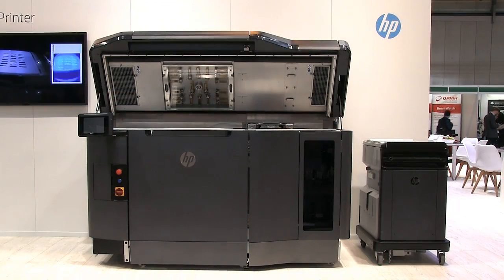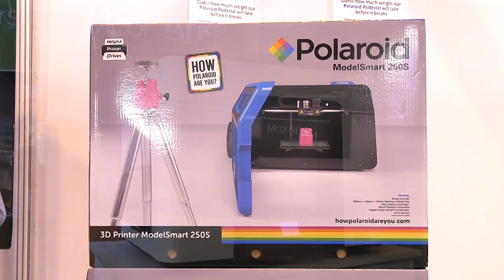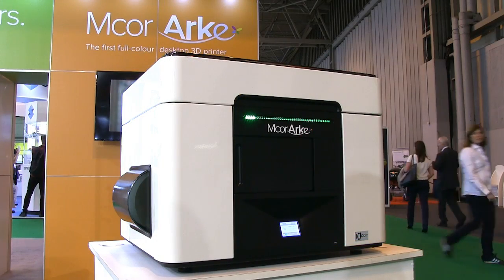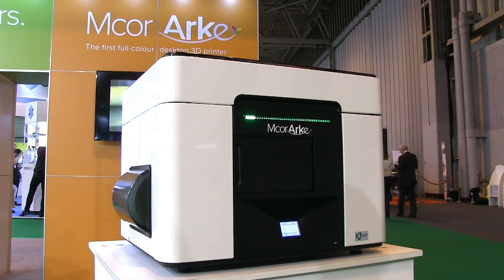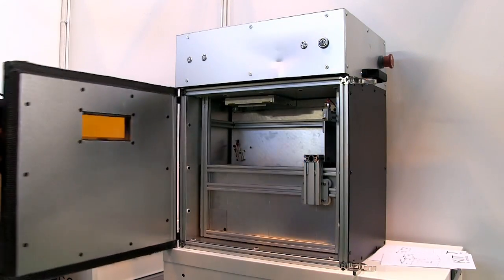Walking around the TCT show, it's clear that the 3D printing revolution continues to gather momentum. In particular, it's great to see more and more traditional manufacturers now making 3D printers. In addition, as we've seen at the show, an increasing variety of technologies and materials are now arriving on the desktop, hence increasing the possibilities for personal fabrication.